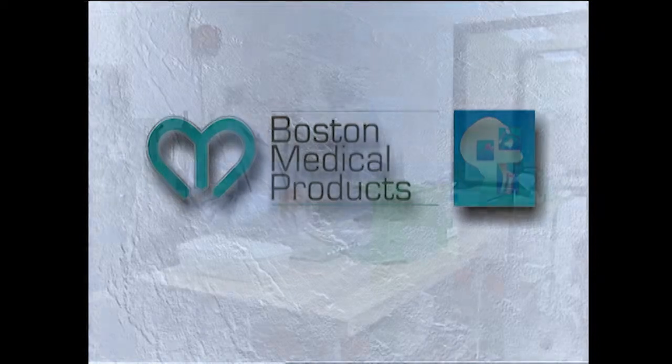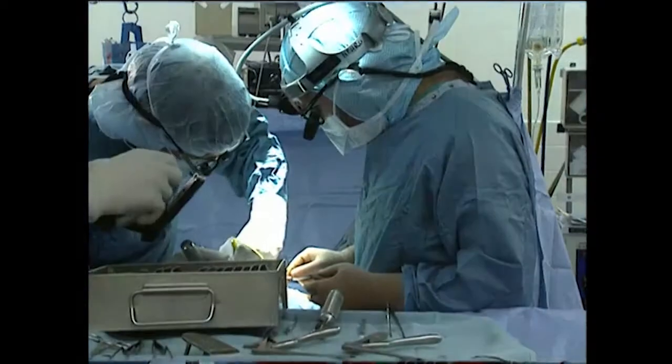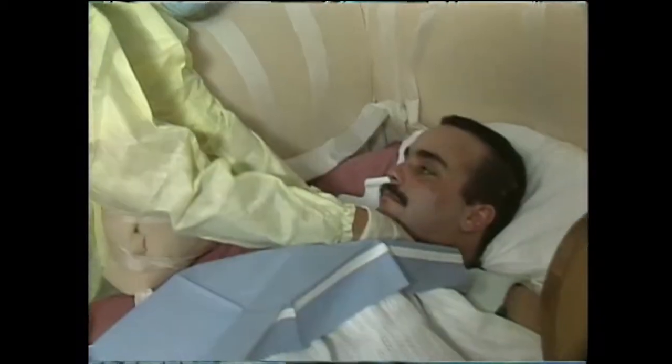Boston Medical Products proudly manufactures many of the finest medical devices available on the market today for use in ENT surgery and airway management.